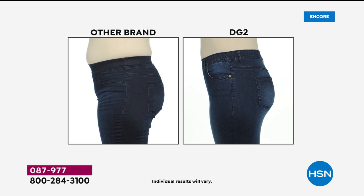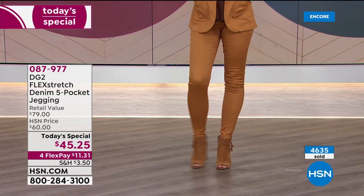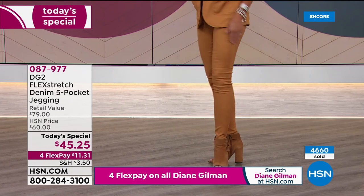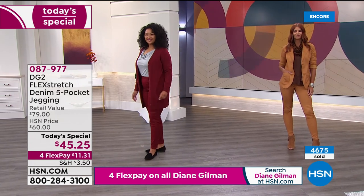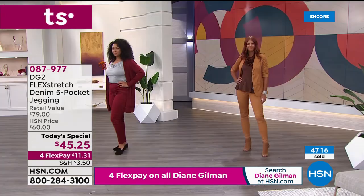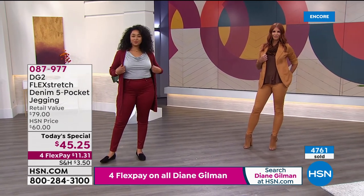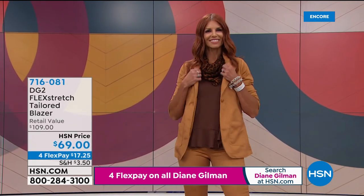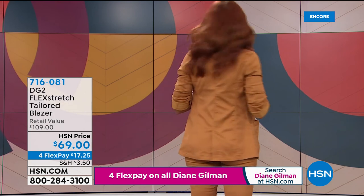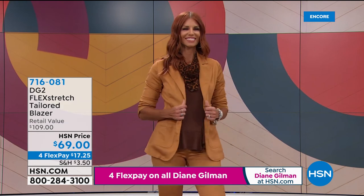The rise is perfect, the derriere looks smaller. Diane uses a design technique called seam forward — the side seam is placed three-quarters of an inch forward on each side rather than at the apex of the thigh, drawing the eye in for another slimming effect. But ultimately it's the fabric that does the work — comparable to a great steak at a steakhouse.